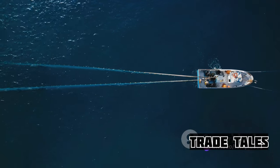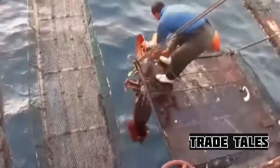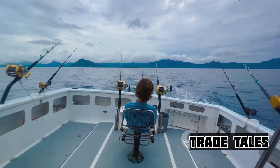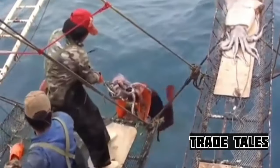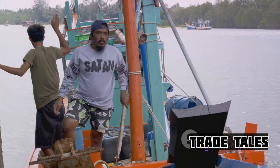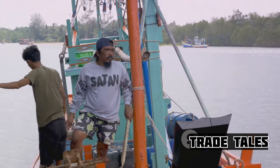Sophisticated sonar technology to locate the elusive creature in the depths below, reinforced nets to withstand the squid's immense strength and size, and a boat sturdy enough to weather the storm that ensues during the capture. The battle between man and beast is a dance of skill, brute strength, and sheer determination. The tension is palpable — every move, every decision is critical in this high-stakes game of cat and mouse.